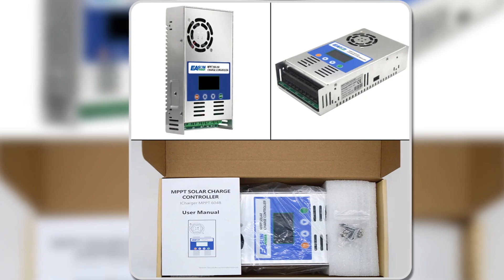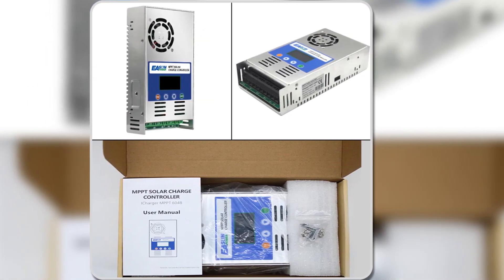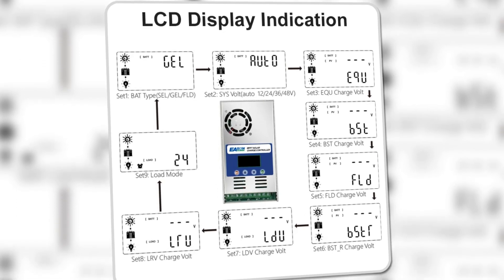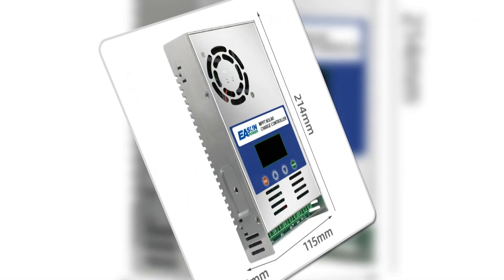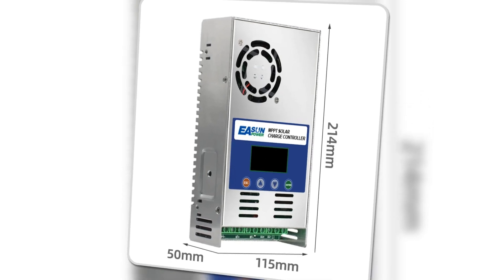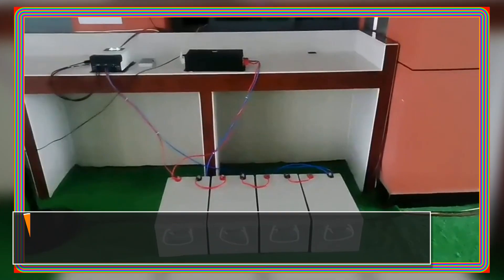The adjustable absorption level for battery charging further demonstrates the controller's commitment to battery protection. For users seeking a versatile, user-friendly, and technologically advanced MPPT solar charge controller, Eason Power's offering proves to be a solid choice. Its array of features, coupled with effective performance and quality build, makes it a suitable investment for optimizing solar energy systems.